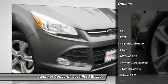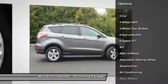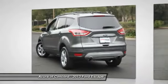Anti-lock braking system, traction control, dual airbags, four-wheel ABS, air conditioning, power steering, alloy wheels, front driver airbag, adjustable steering wheel. This beauty is sure to make you the talk of the neighborhood.